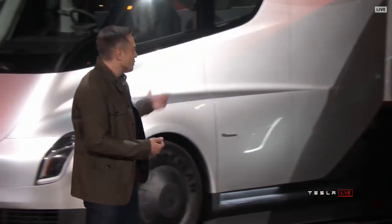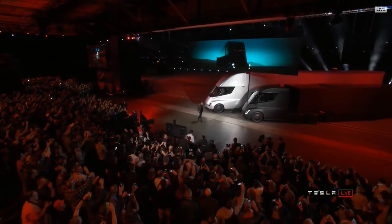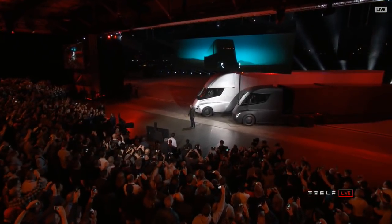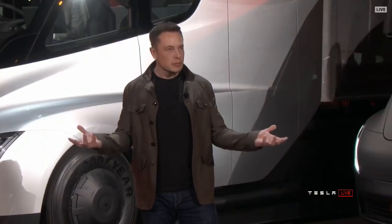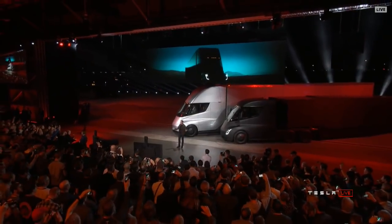Welcome to the Tesla Semi Truck event. I hope you like what you see. It blows my mind — I think it'll blow yours. Starting with performance.